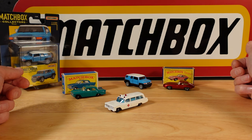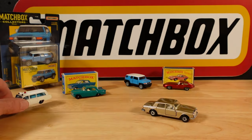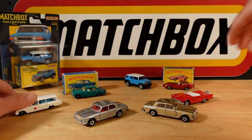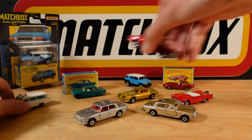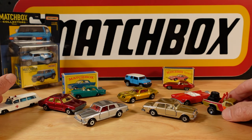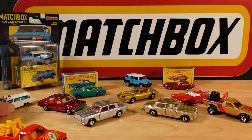In my humble opinion, these were the best matchbox cars ever made - not for quality and all the rest of it, but for nostalgic value. These are the best matchbox cars out there.